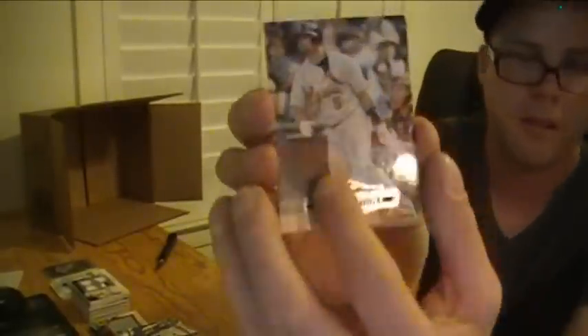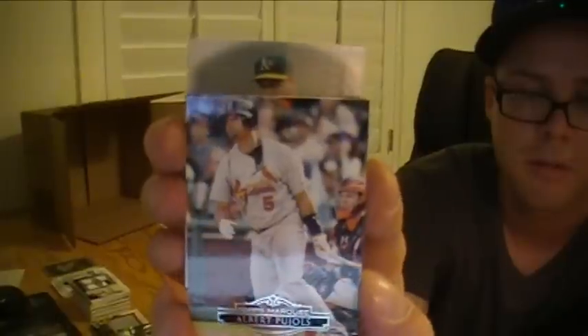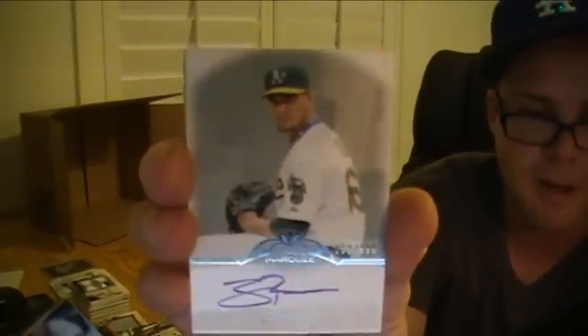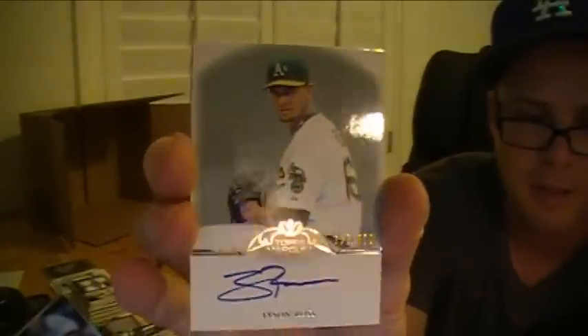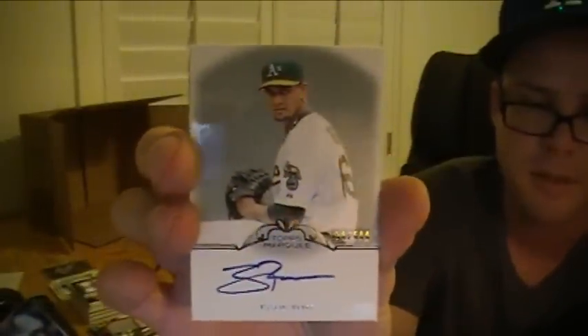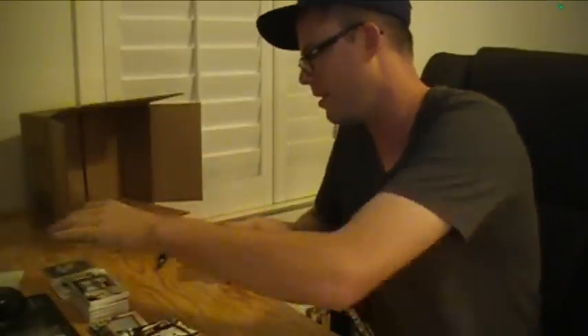Final on-card auto. Tyson Ross — they got the on-card but they couldn't get stickers for the jersey autos of him. The Athletics, numbered to 600. Two Tyson Rosses in the case.